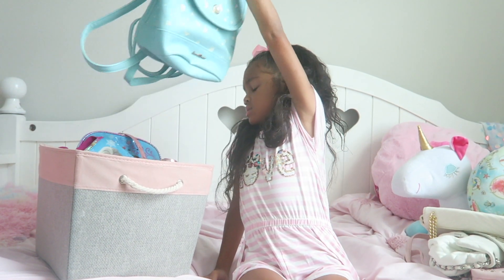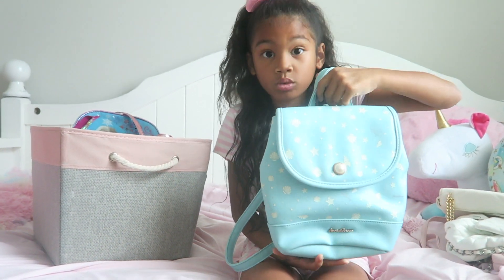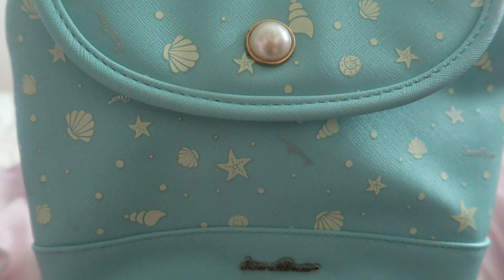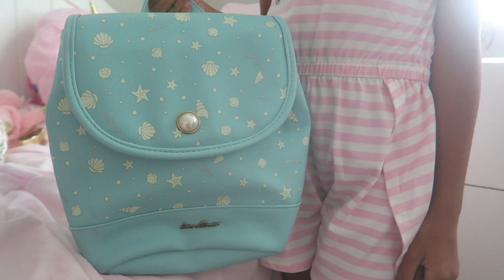Next up I've got this backpack. It may not be a purse but it is really cute. One of my favorite parts about this backpack is the little pearl right here. I like this backpack a lot because I got it all the way from Japan.